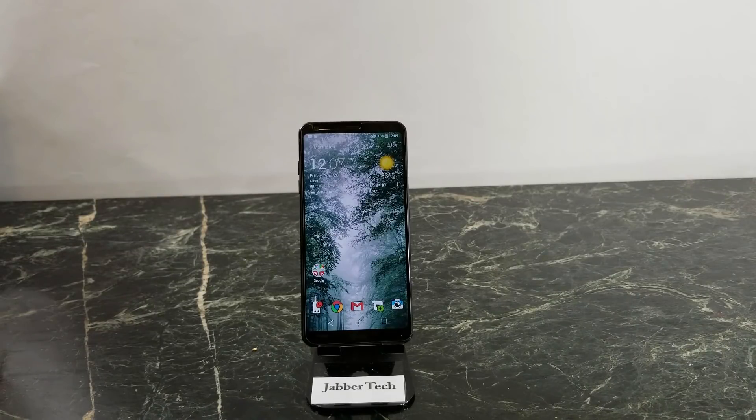What's going on YouTube? This is Jabber and today I'm just going to give you my thoughts on the LG G6 about one year later, especially now that the G7 ThinkQ is about to be announced on May 7th. Let's find out if you should pick up the G6 at its current $200 or less price tag on the used market.